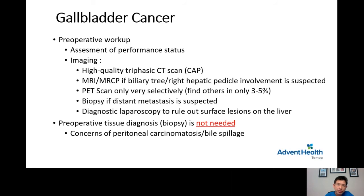Biopsy is done if we suspect there is a tumor outside the gallbladder area. Diagnostic laparoscopy means the surgeon places a small camera through a small incision to look at the abdominal cavity just before the gallbladder cancer operation, to make sure there is no tumor spread within the abdomen that cannot be seen on CT preoperatively. An important point: preoperative tissue biopsy is not needed — if there is a tumor seen in the gallbladder wall, doing a biopsy is not indicated.